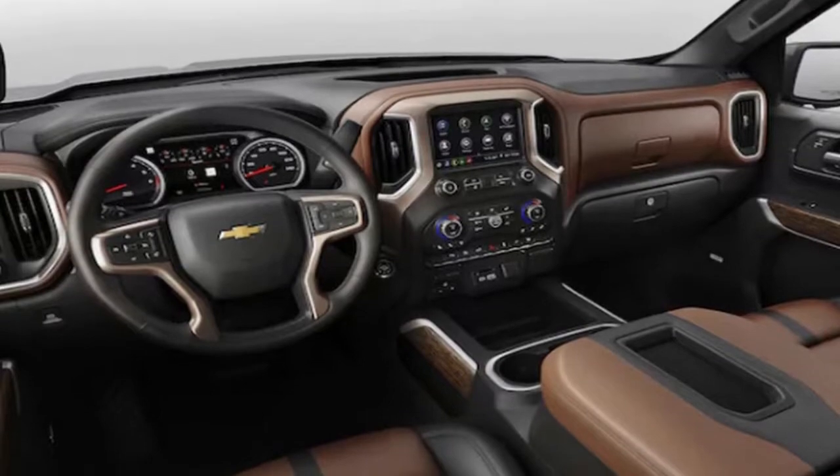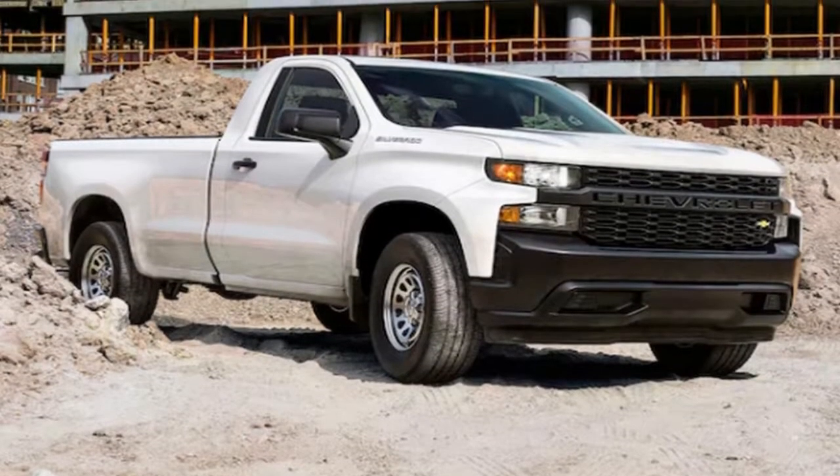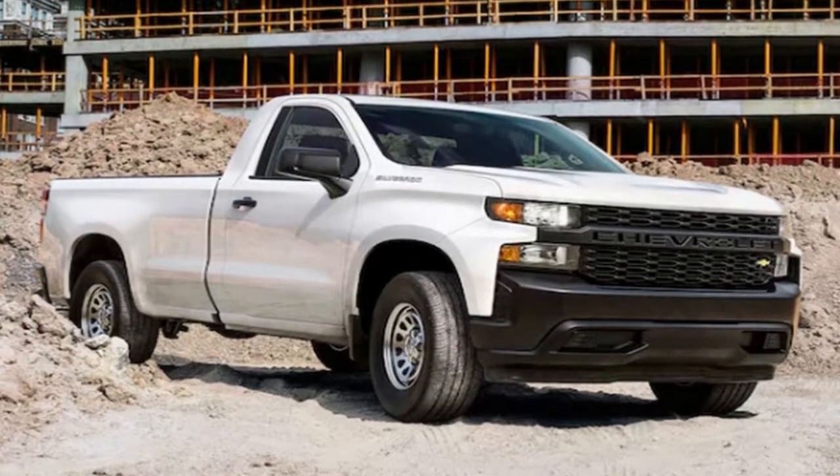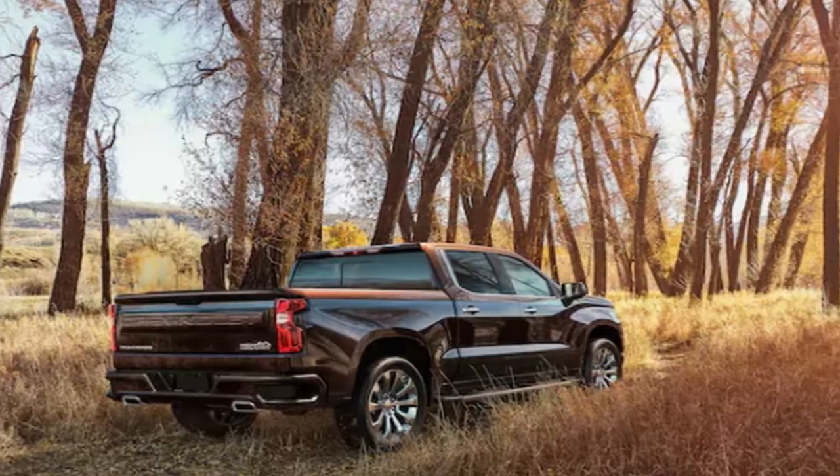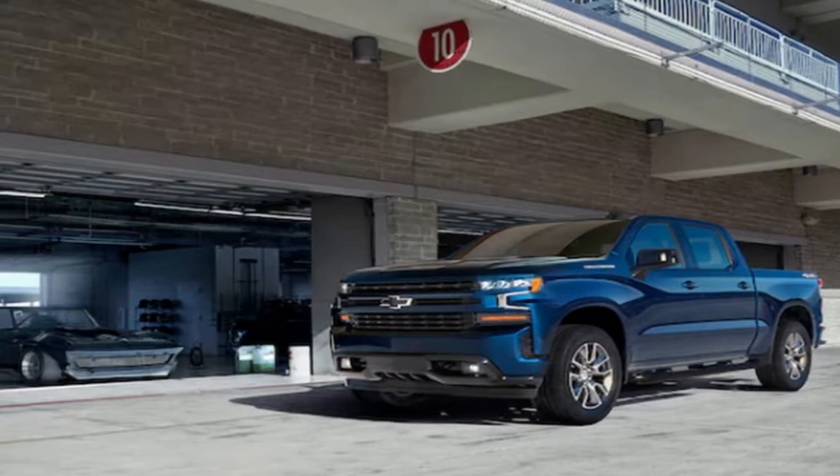The Silverado is 1.6 inches longer with a wheelbase extended by 3.9 inches, and is also wider and taller. Despite still using a lot of steel, it has shed up to 450 pounds and promises better fuel efficiency.